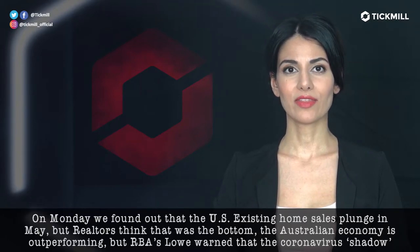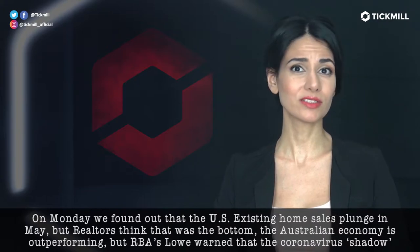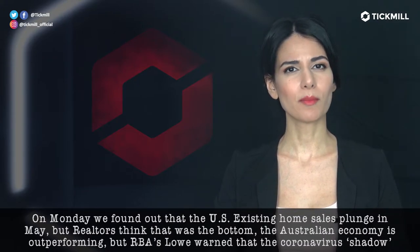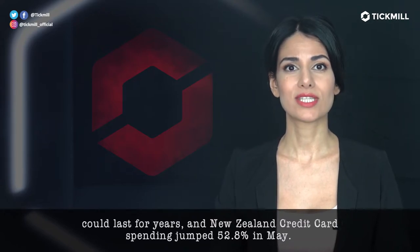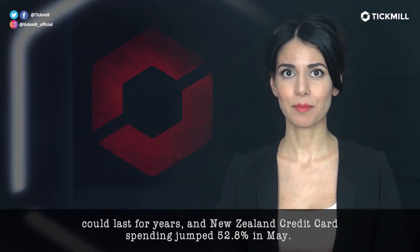On Monday, we found out that the U.S. existing home sales plunged in May, but realtors think that was a bottom. The Australian economy is outperforming, but the RBA warned that the coronavirus shadow could last for years. New Zealand credit card spending jumped 52.8% in May.